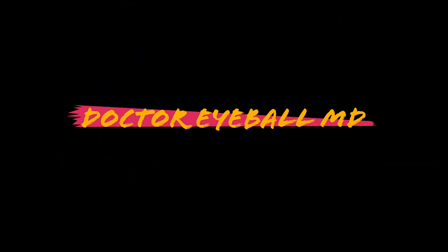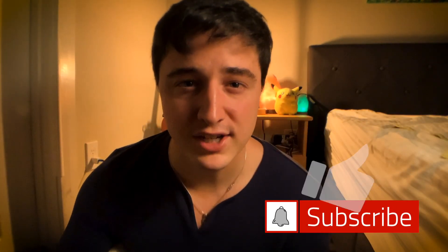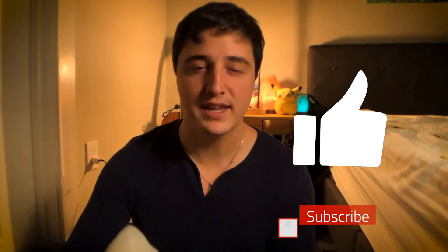What's up guys, Zach here with Dr. EyeballMD. If you're new to the channel, my name is Zach, I'm a second year ophthalmology resident, and today we're going over the differences between med school and residency. If you like this video, consider subscribing, leave a like down below, and turn on the bell notifications.